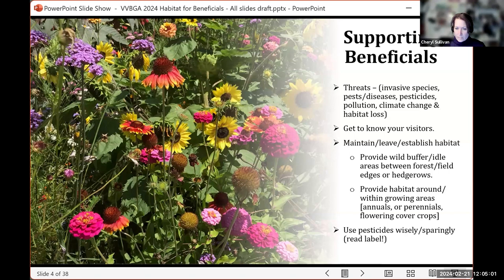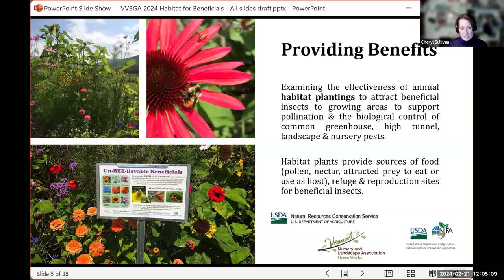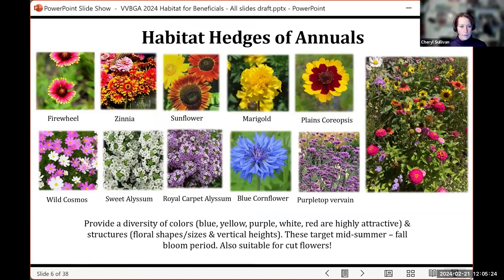For the past several years, we've been evaluating the effectiveness of habitat hedges using annual plants to attract beneficials to commercial growing areas, with the intent to support pollination — but primarily we're interested in the biological control of common greenhouse and high tunnel pests.